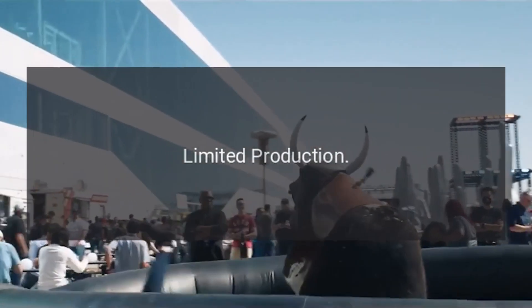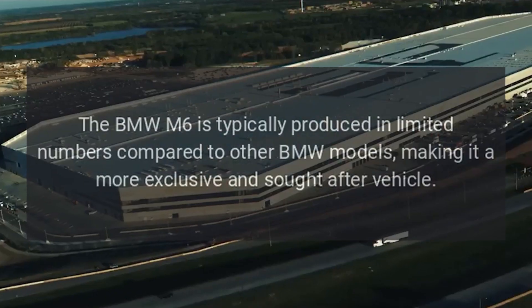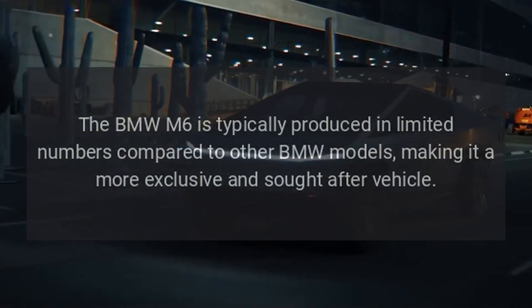The BMW M6 is typically produced in limited numbers compared to other BMW models, making it a more exclusive and sought-after vehicle.